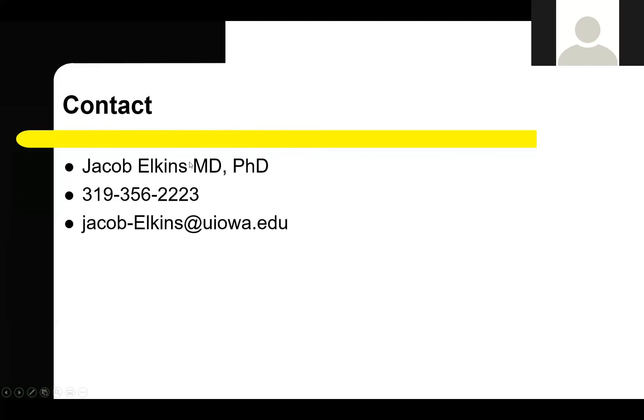Thank you so much, Dr. Elkins. If you have further questions and would like to speak with Dr. Elkins, please feel free to reach out. Coverage areas include Iowa City, Coralville, Cedar Rapids, Cedar Falls, Waterloo, and down to the Ottumwa area. Western Iowa including Des Moines, Mason City, and Ames is also covered, as well as the Quad Cities, Dubuque, and the eastern area of Iowa. Thank you for joining us, and have a great day.